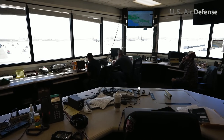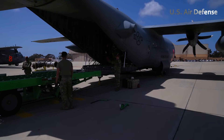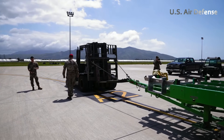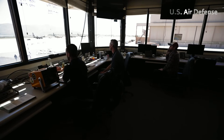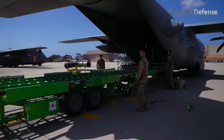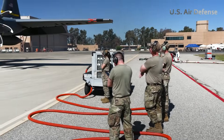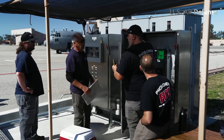At a busy airbase in the western United States, crews from the Air National Guard and Air Force Reserve are swiftly equipping a C-130 Hercules aircraft with the Modular Airborne Firefighting System, MAFS. With wildfires growing more destructive each year, these skilled personnel know time is critical. MAFS enables the cargo-configured C-130 to be quickly transformed into a powerful firefighting aircraft, capable of releasing thousands of gallons of fire retardant over burning terrain. The process unfolds with military precision — checklists reviewed, equipment inspected, and every action synchronized for rapid deployment.